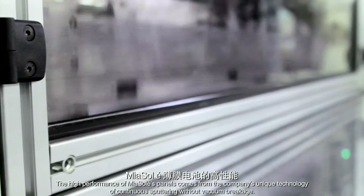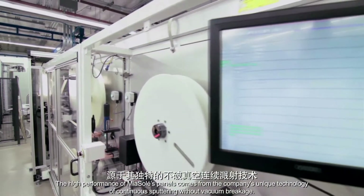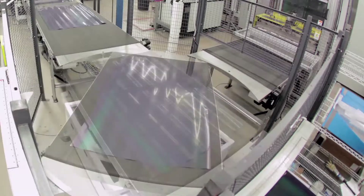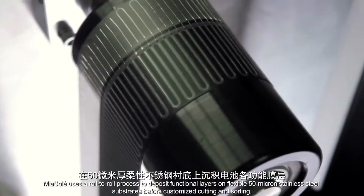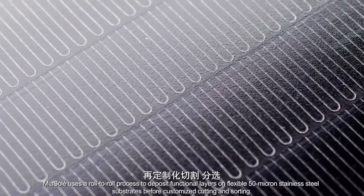The high performance of Mia Soleil's panels comes from the company's unique technology of continuous sputtering without vacuum breakage. Mia Soleil uses a roll-to-roll process to deposit functional layers on flexible 50 micron stainless steel substrates before customized cutting and sorting.